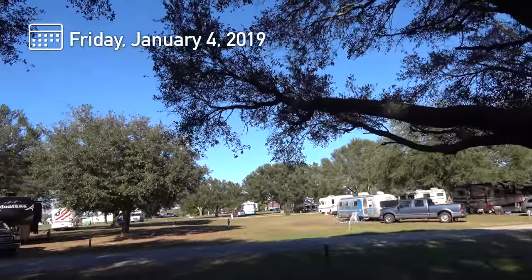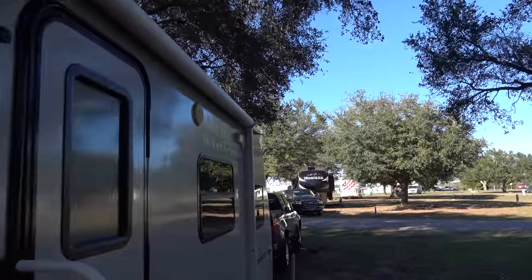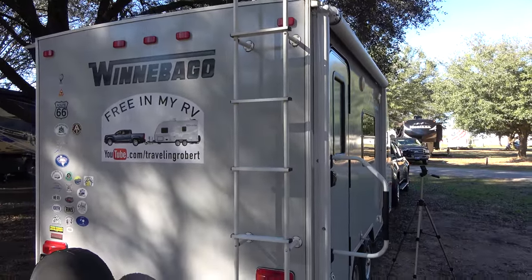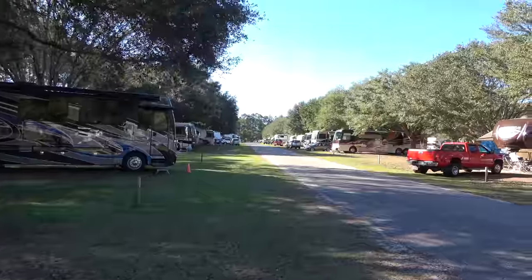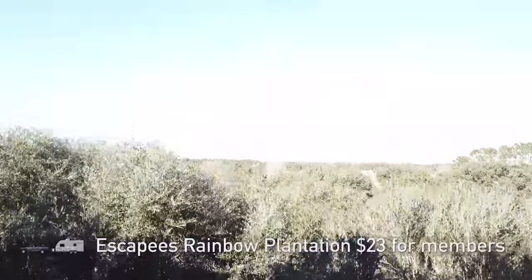Very, very nice campground here. The sights are pretty spacious. This is the SKP's Rainbow Plantation in Somerdale, Alabama. A pretty good deal, especially if you're a member.